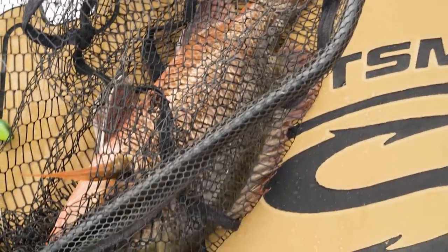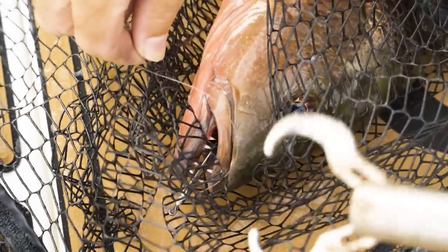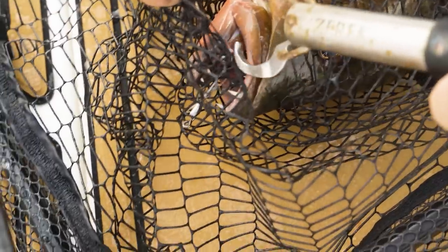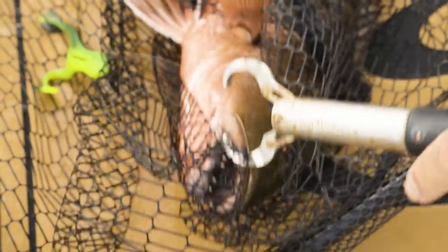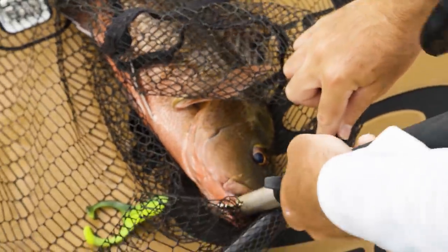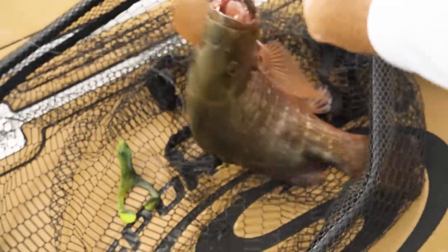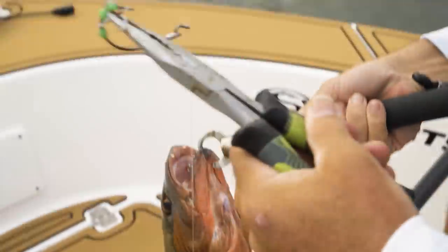Oh my gosh — one take, baby! Yes! On topwater too — what a beautiful fish! He's got both the assist hook and the main hook in him. I'm pretty sure the assist hook is the one that's pinned him in the roof of his mouth. Got it out — the little assist hook did it!